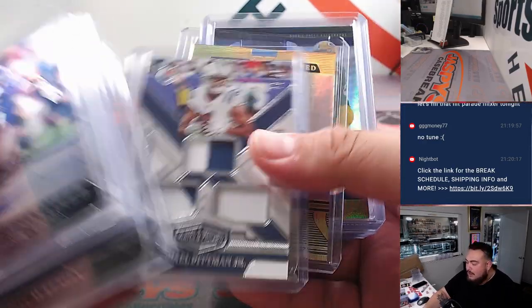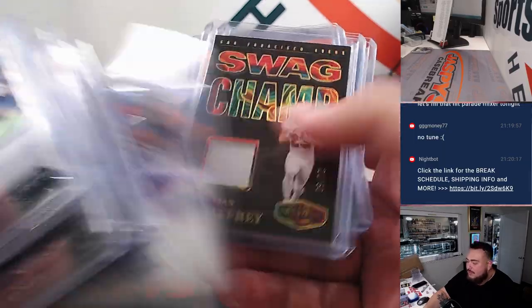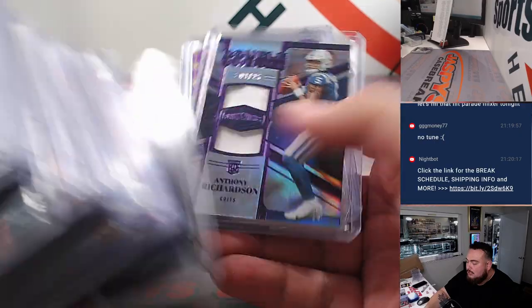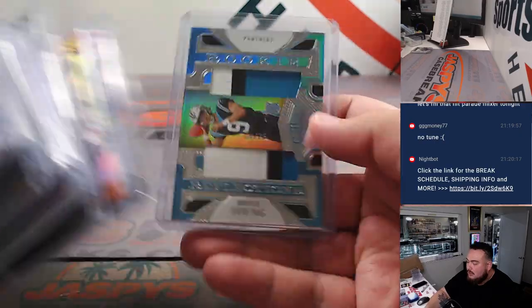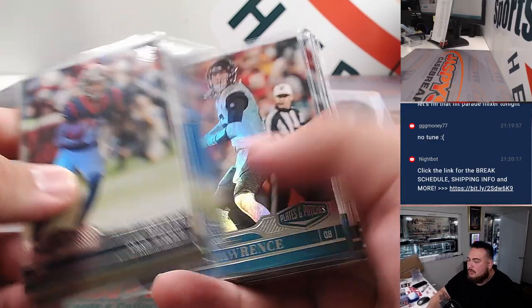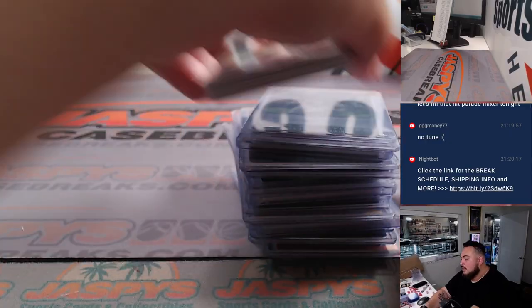Very solid first half. There still could be some nice, massive hits in the second half — 12 teams left. Got some solid, solid stuff right there. Plus that Bryce Young right there as well. Thank you guys so much. JaspysCaseBreaks.com.